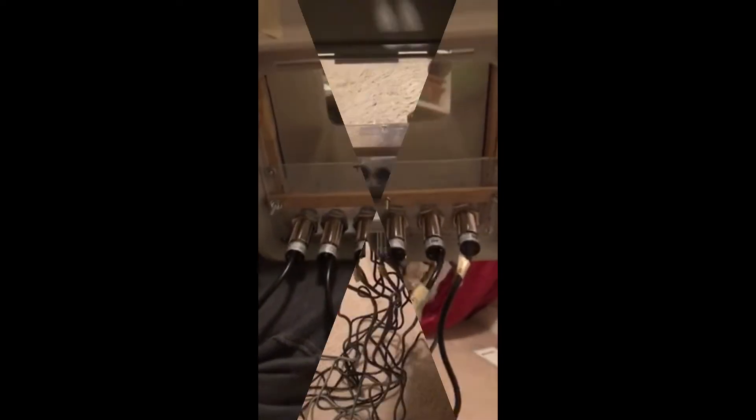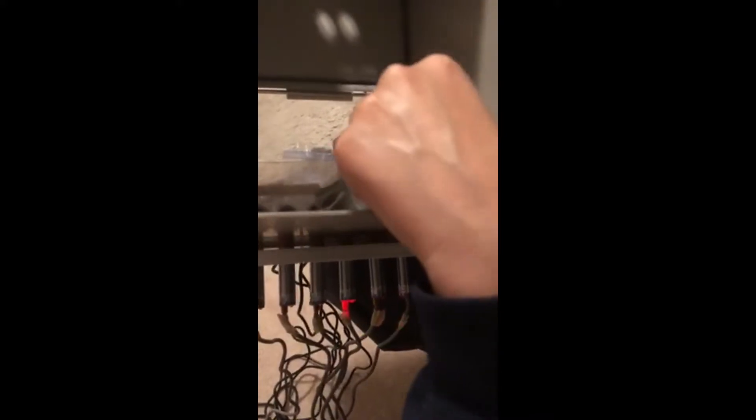We're going to use a glass object and test the capacitive sensors. Now we're testing the inductive sensors with a metal bottle. You can see there's no problem with these turning on.